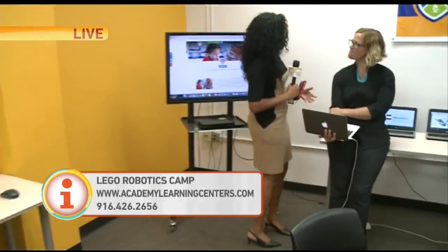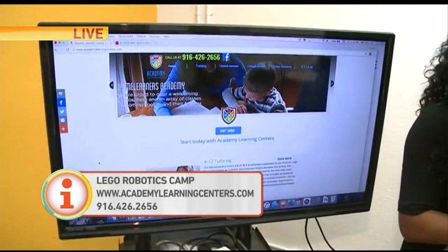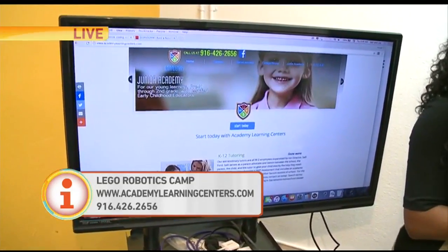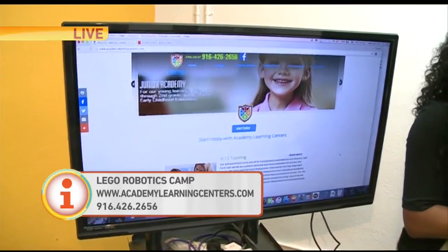I'm joined by Sally who helped put this program together. Where can students or their parents go to sign up for this program? Head to the afterschoolacademies.com website and you can find a number of camps that are still available in the morning or in the afternoon. Just call or hit the email address for any questions as well.